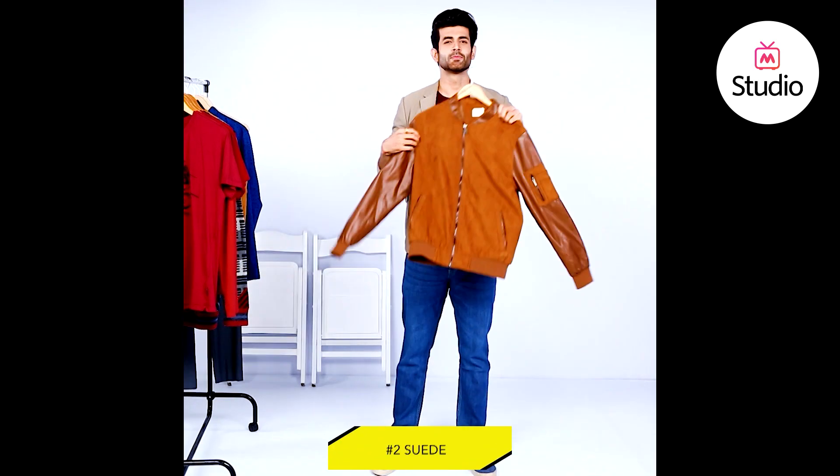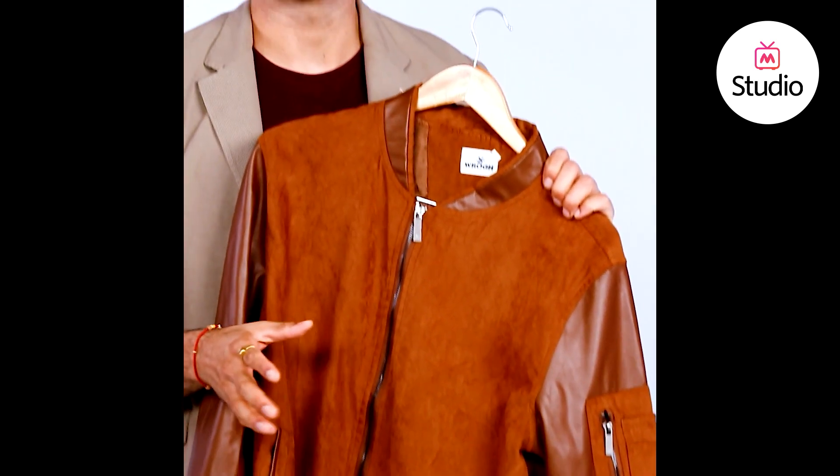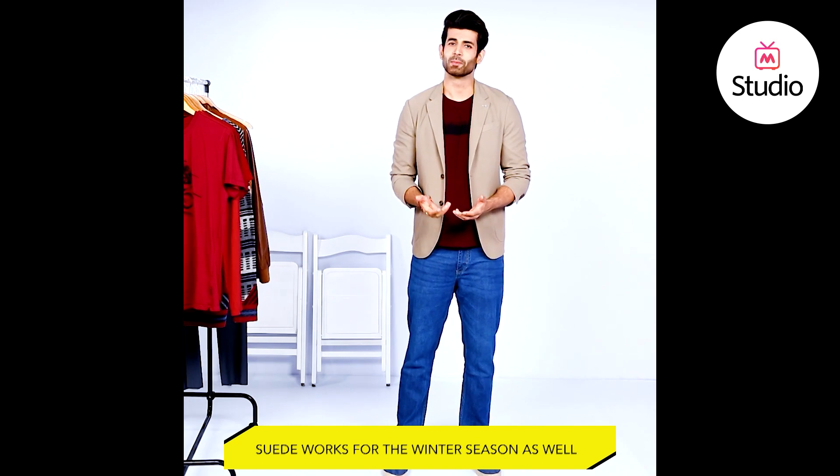Number two, suede. Suede is a style that never gets old. Even though it dates back, it is widely popular amongst the new generation. It complements jackets and blazers in a very nice way. The bonus of having suede is it can even protect you during winters. Style and protection — come on, that's a great combination, isn't it?